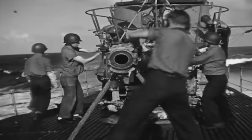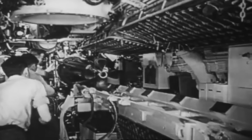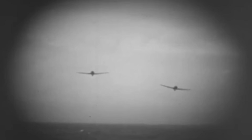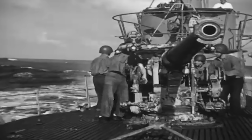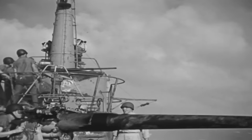The submarine had a complement of 10 officers and over 70 enlisted men, and was armed with 10 21-inch torpedo tubes — 6 tubes forward and 4 aft — carrying a total of 24 torpedoes. To counter enemy aircraft, she was armed with a 5-inch 25-caliber deck gun, Oerlikon 20mm anti-aircraft guns, and Bofors 40mm guns.